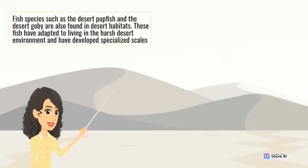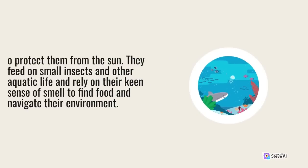Fish species such as the desert pupfish and the desert goby are also found in desert habitats. These fish have adapted to living in the harsh desert environment and have developed specialized scales to protect them from the sun. They feed on small insects and other aquatic life and rely on their keen sense of smell to find food and navigate their environment.